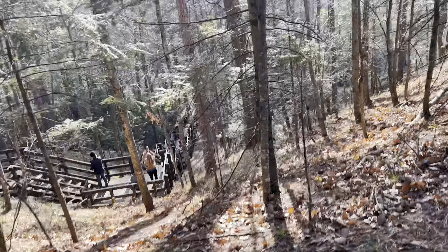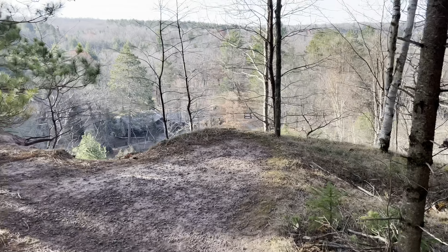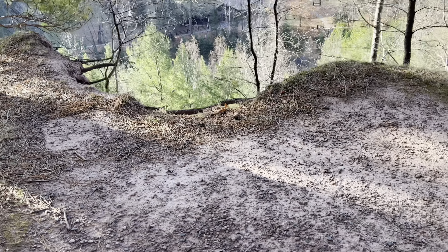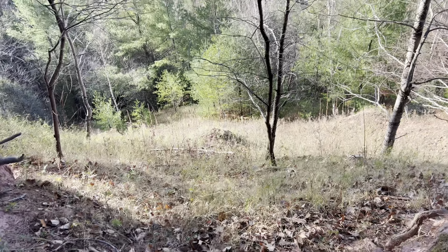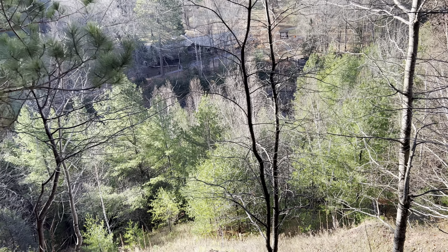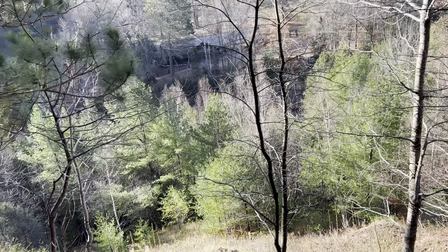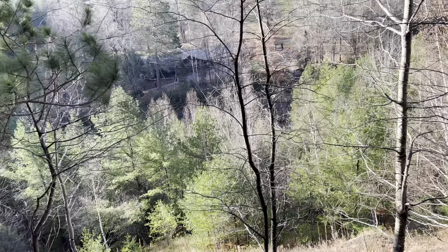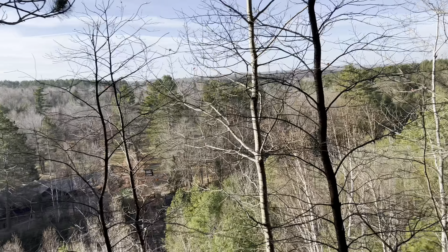There they are. There we go. This is quite a big drop — it reminds me of being out west in the Dakotas, at the Custer area. Very pretty.